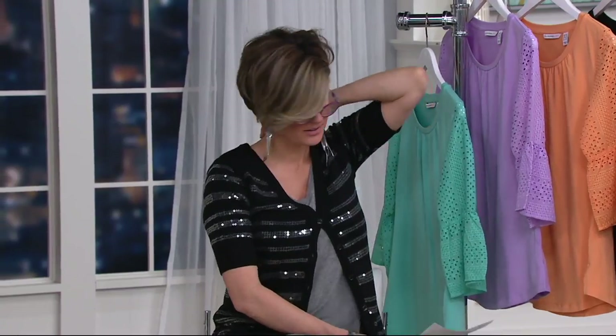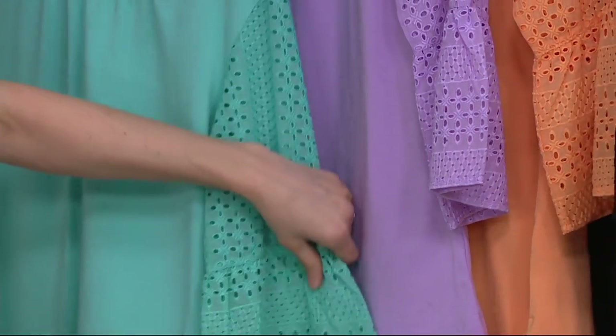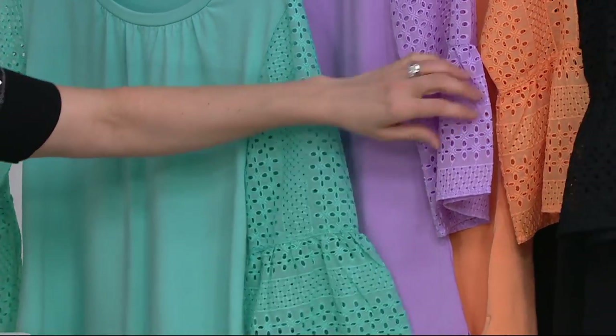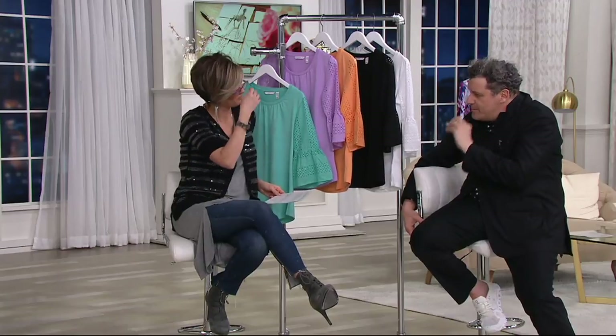And by the way, only today is this price happening, and there are no others of these coming forward this year. When koi sells out, that's it. And the lilac, pool green, black, and white — the only problem is what color do you get? For under forty today, I'd start with a white or a black and then get yourself a koi or a lilac.